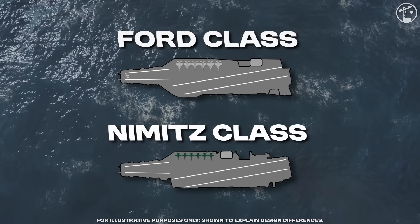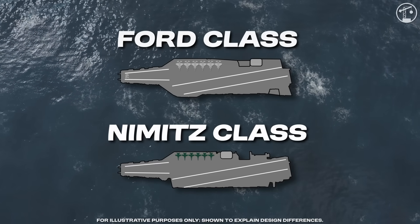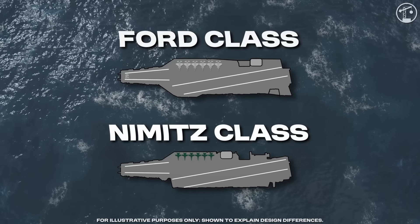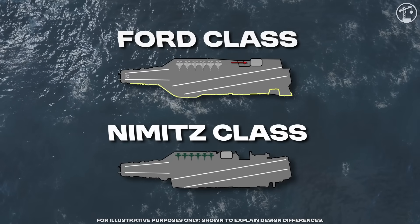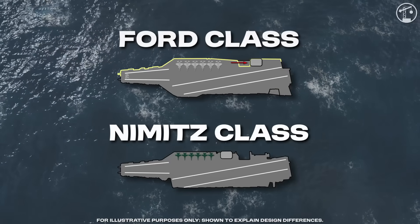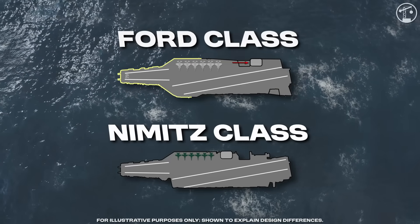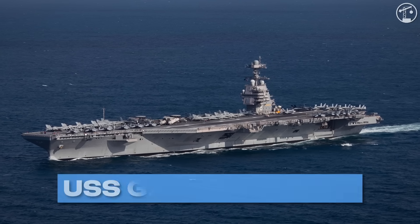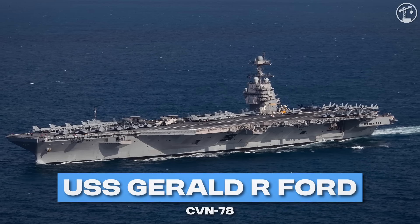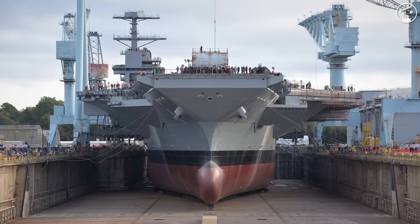Before getting deeper into the build, there's something important to note. The Ford class is a rethink of the proven Nimitz template — an advancement of almost every system on the carrier. The island was shifted aft and the flight deck reworked to improve aircraft flow, while automation and smarter layouts target smaller crews and lower maintenance. The first of the class, USS Gerald R. Ford, or CVN-78, was delivered in 2017. Kennedy is the second, slightly more advanced iteration.